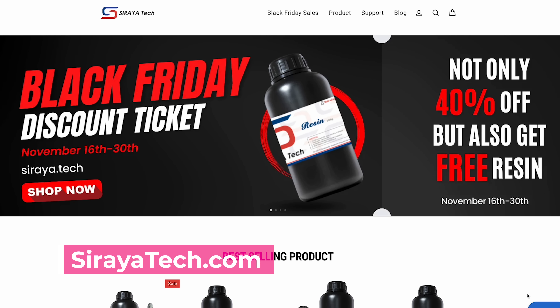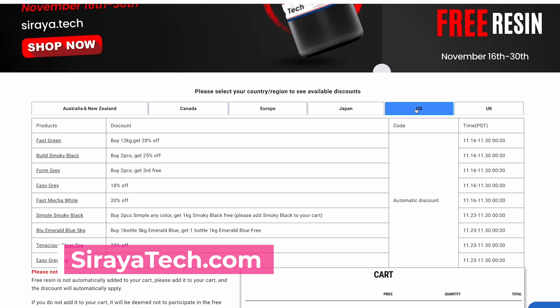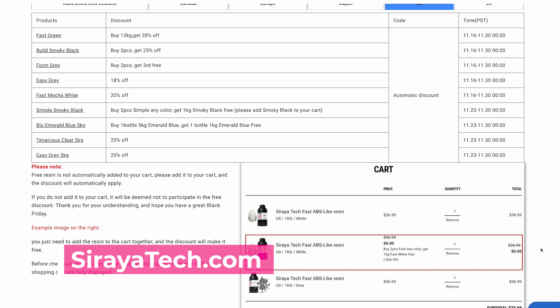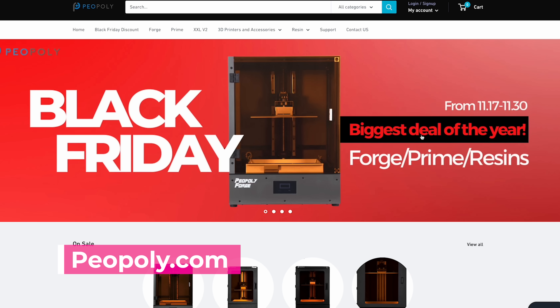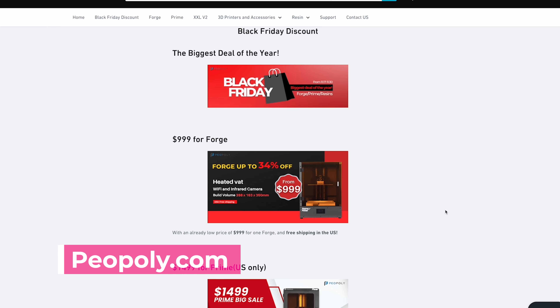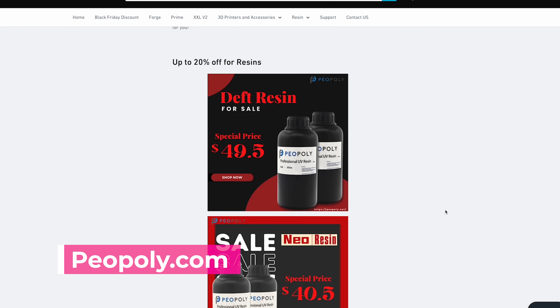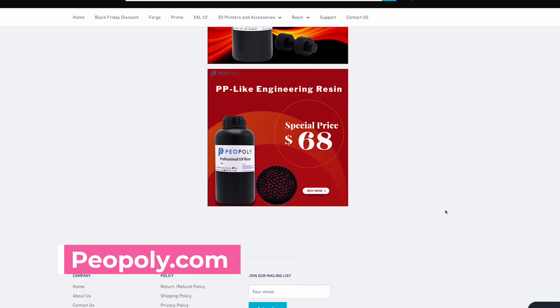And speaking of resin, one of my favorites is Siraya Tech's resins. They're running a bunch of different sales on their website where you can not only get some deep discounts, but also potentially get a free bottle of resin when you buy certain combinations. I'll have the listing of those combination sets up on screen so you can check it out for yourself. And Phrozen directly on their site is also holding a similar sale to what we see over on MatterHackers, where you can find the Phrozen Forge for $1,000 and the Prime for $1,500, plus a bunch of their resins on sale.